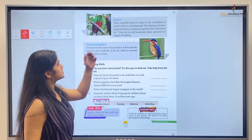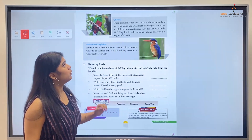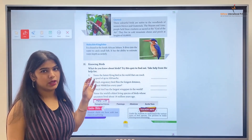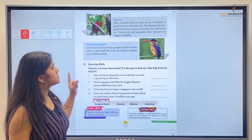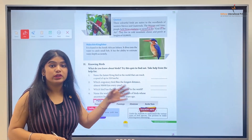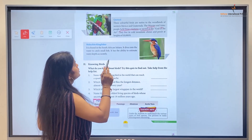Next is the Quetzal. These colorful birds are native to the woodlands of western Mexico and Guatemala. The Mayans and Aztec people held these creatures as sacred, as the god of the air — meaning the deity of wind. They live in cold mountain climates.